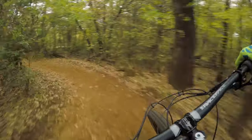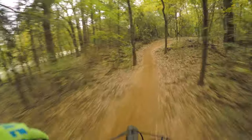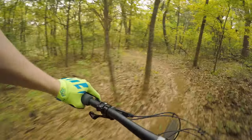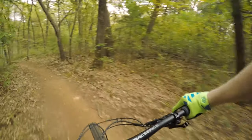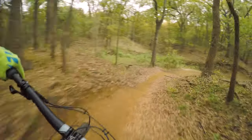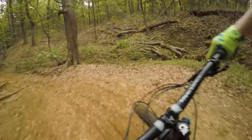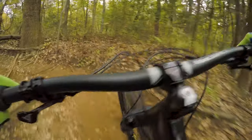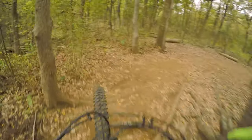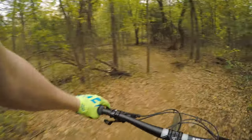Right off the bat, got some nice little turns here. It is hero dirt — oh my goodness. Maybe I should have brought the jacket. Tricky area right here. These roots can get slippery. I slid a little bit, but I stayed on.